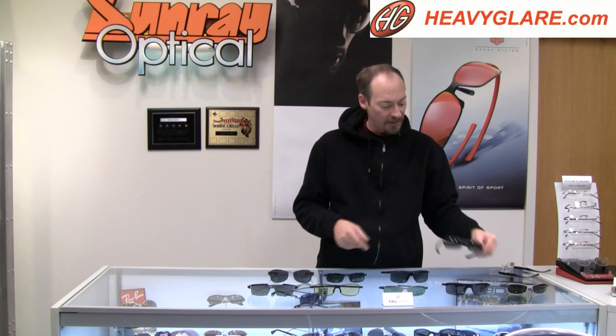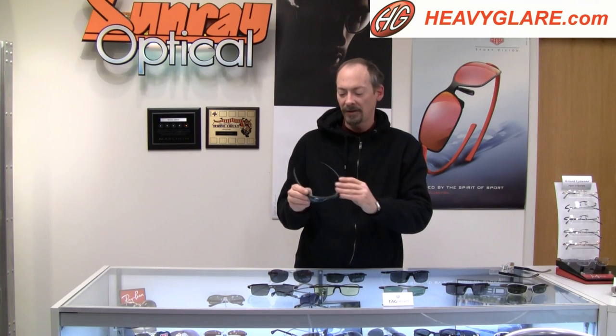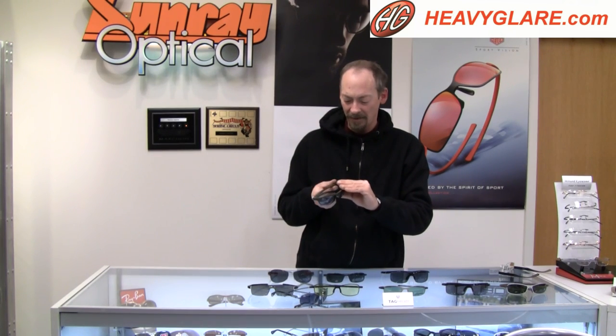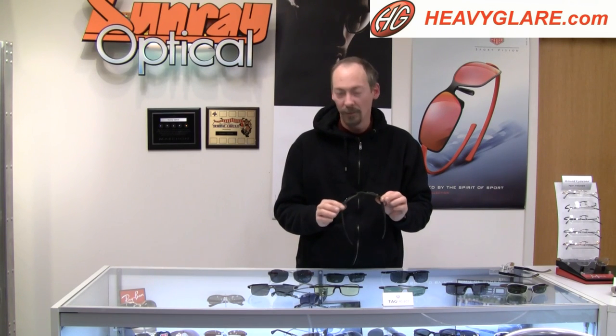Then we have their 27 Degree series, which is very lightweight plastic — very comfortable. It has a unique method of operating the hinge that they call the 27 degree hinge. They never loosen up; there are about 20-some different parts in there to make this cam action happen. They're a very comfortable pair, very lightweight, very chic.